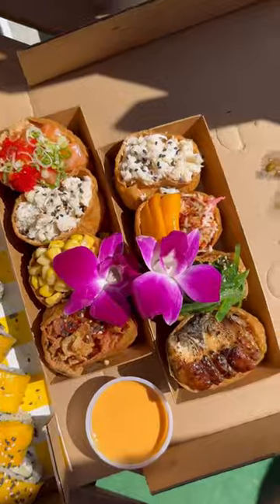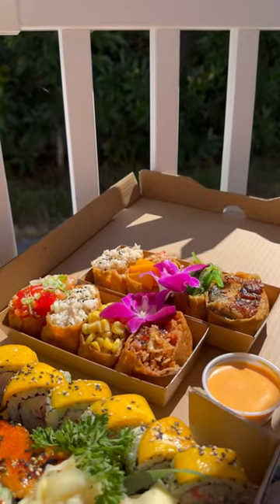Not only do they just have rolls, they have sashimi and they also came out with inari pockets full of rice and various toppings, as well as maki rolls. Tuna, corn, blue crab and salmon ikura.